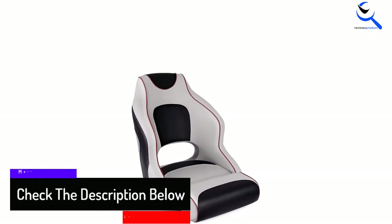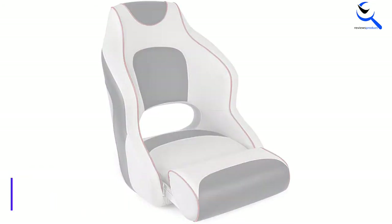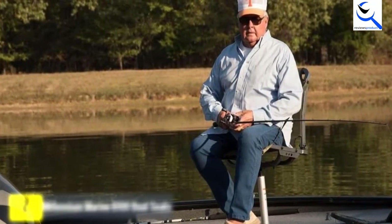All seats are white with accents in black, charcoal, blue, or red. You have the option of a matching colored or plain white bolster. At number two, we have the Millennium Marine B100 Boat Seats.